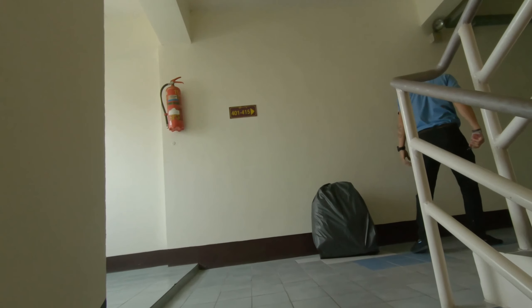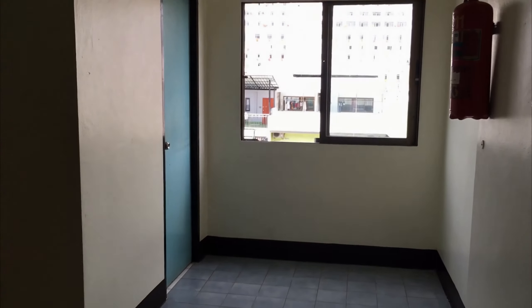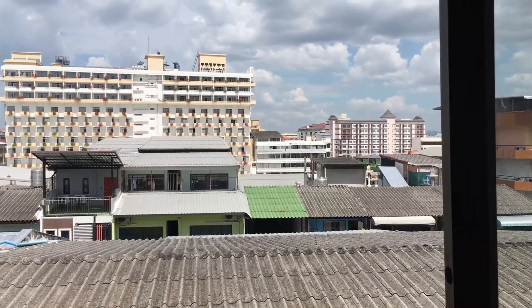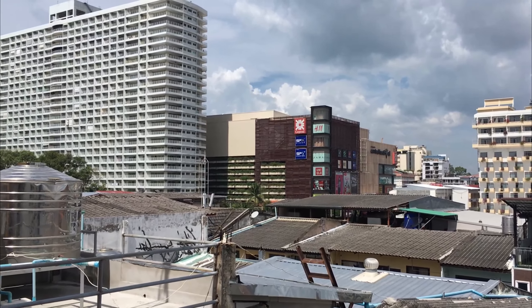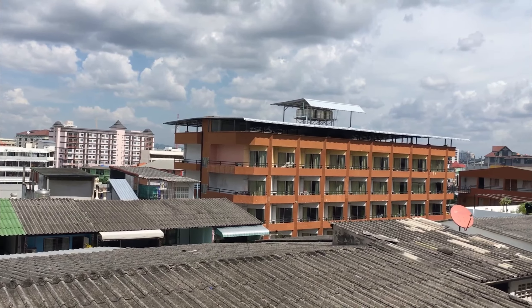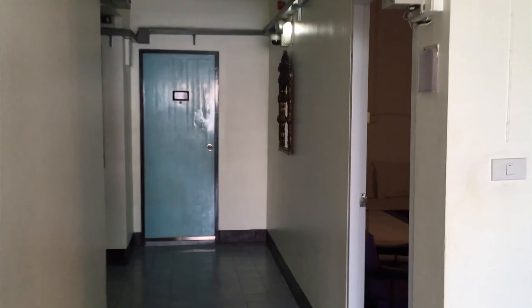Suffice it to say it was a lot of steps. He'll open the door for us and show us around the room. But first, let's look out the window here in the hallway and see what kind of view there is — there's Central Festival over there. You can see it's a nice day, though some clouds have rolled in. So anyway, let's go in and take a look.